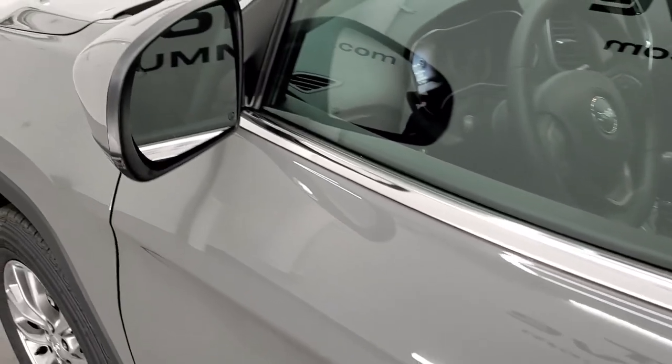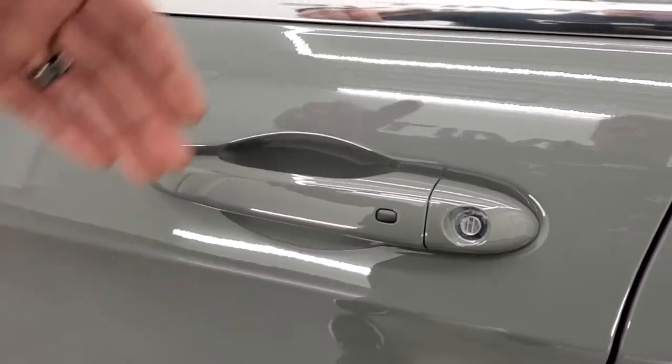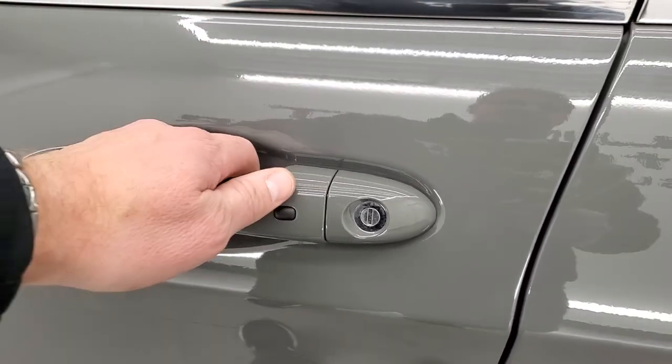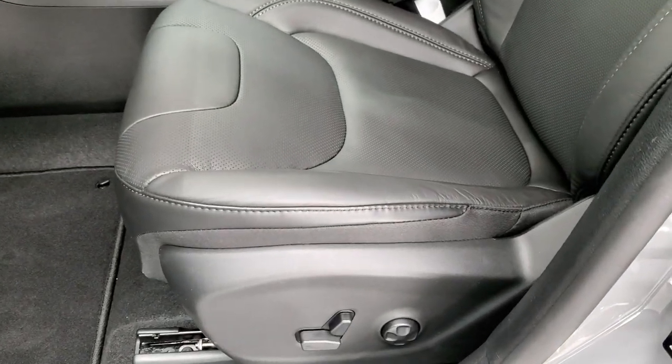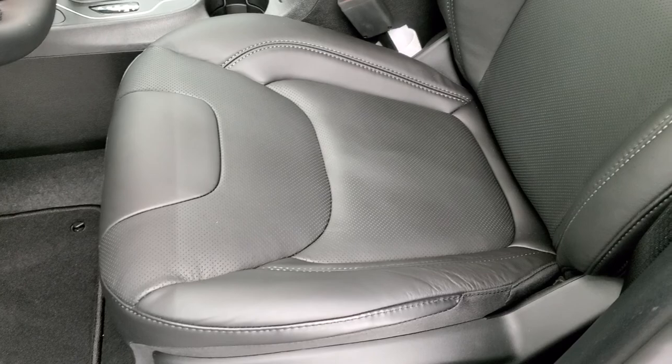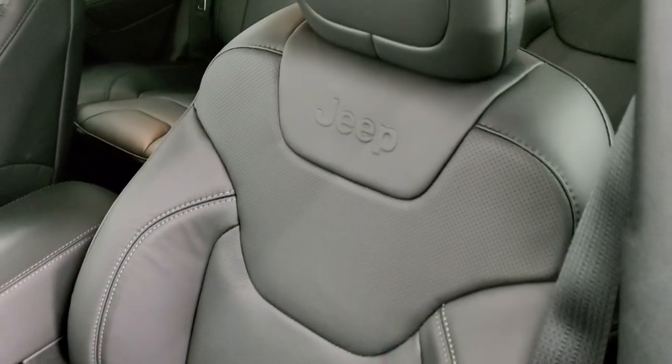There are those mirrors where you get the blind spot detection, heated mirror, and directional signals. The enter-and-go system is a really cool system — you just have to have the key fob in your pocket, put your hand near the door and it'll automatically unlock. And then on the inside it's a push-button start, so you just have to have the key fob in your pocket and it'll start up every time.